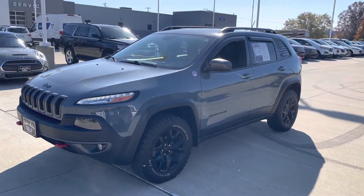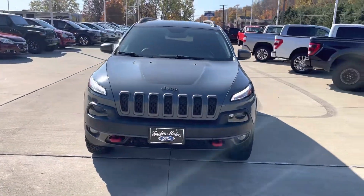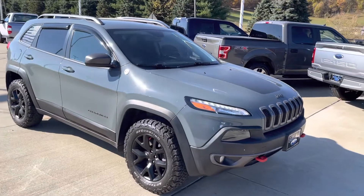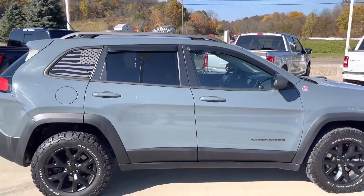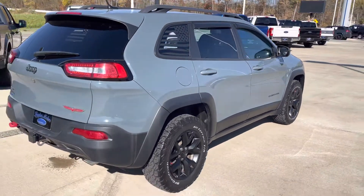Hello Erica, this is Tim at Loud Motors Ford getting a quick video for you on my 2015 Jeep Cherokee Trailhawk. This vehicle is beautiful — super clean in and out. Has all the bells and whistles. Tires and brakes are in great shape. The body's clean.